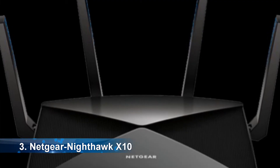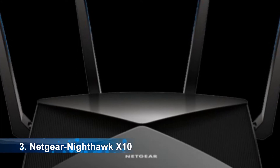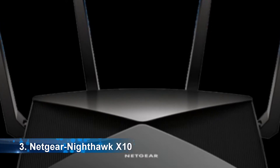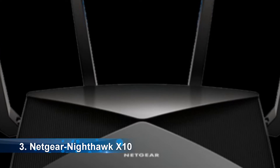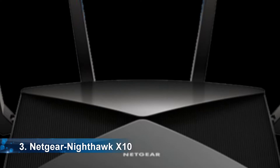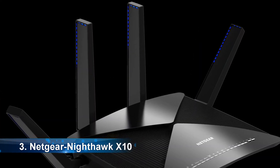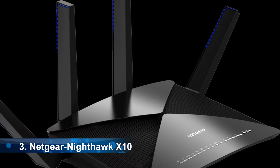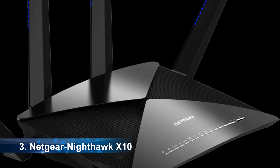At number 3, it's the Netgear Nighthawk X10. Netgear cannot miss on this list of best routers. It is a good one for 4K streaming and gaming. It has a powerful 1.7 GHz processor for better VR gaming, 4K streaming, or surfing. It is a suitable device for larger homes, and the quality of the Netgear wireless router is outstanding.